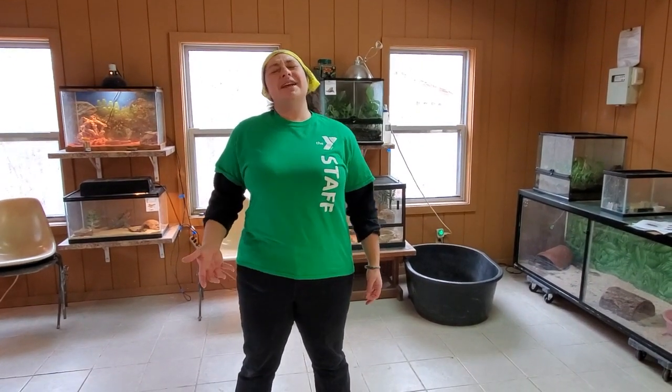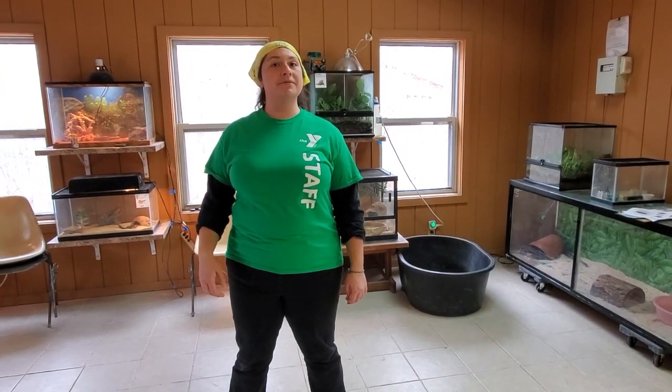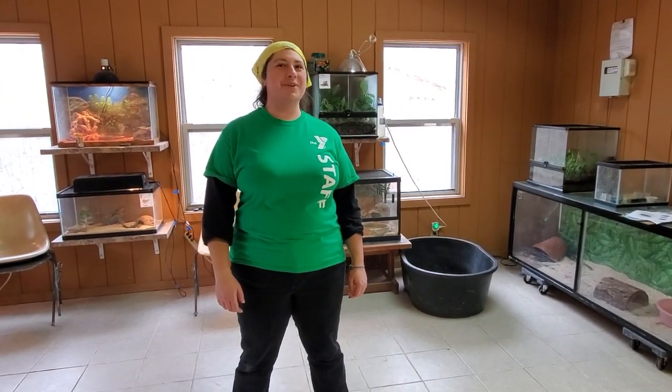Good morning, good afternoon, good evening! This is whatever town you're here. This is Largent Lodge, the home of our reptile house, and today we're going to see a couple of different animals that live here. Thanks for joining us.